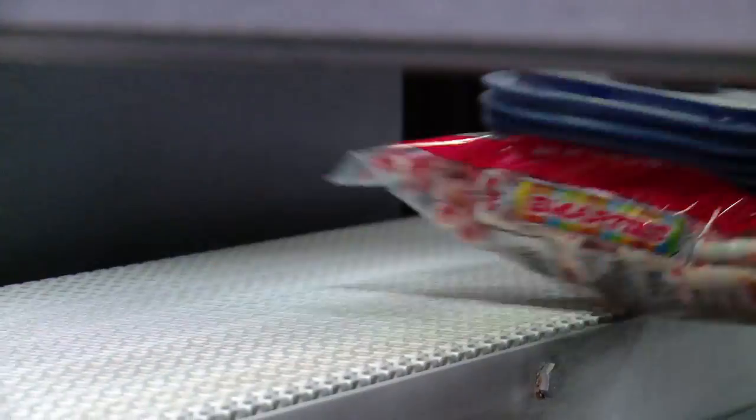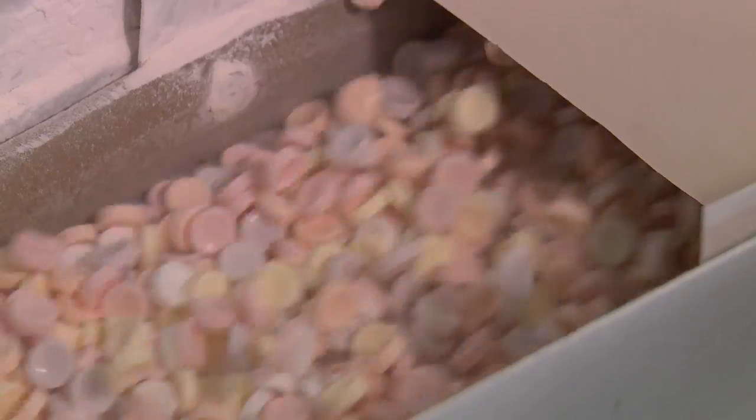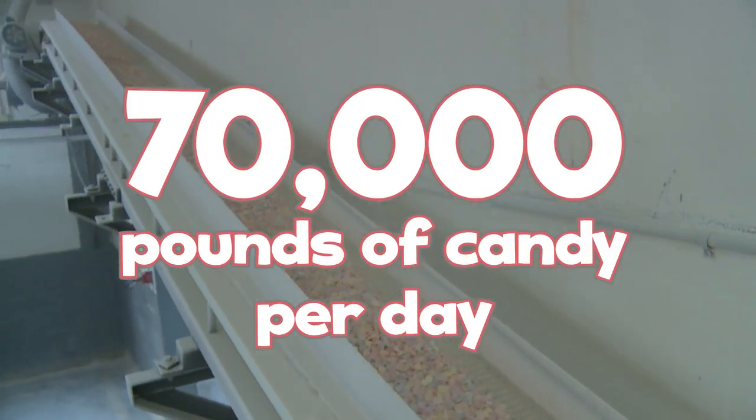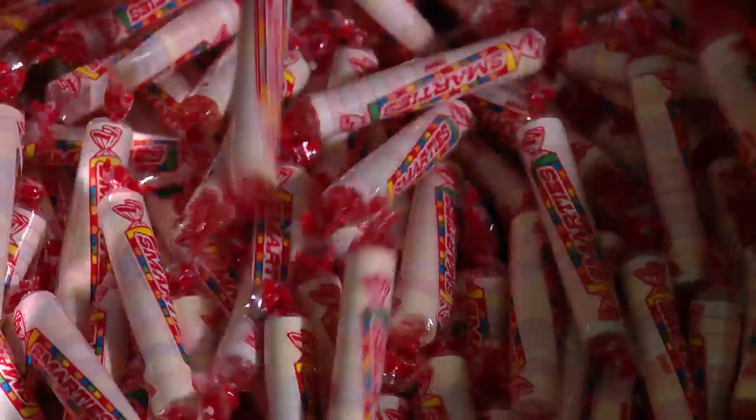One of the coolest things about how we make our candy is how we pack the bags into boxes — spoiler alert, we use robots. Here at the candy factory, we make over 70,000 pounds of candy per day. That's over 3,000 pounds per hour and over 50 pounds per minute.